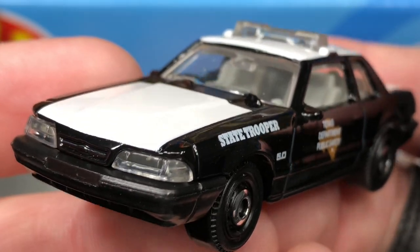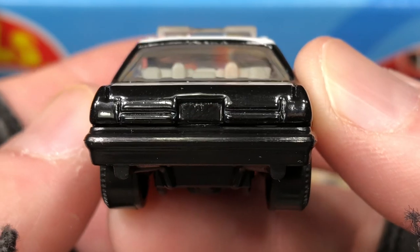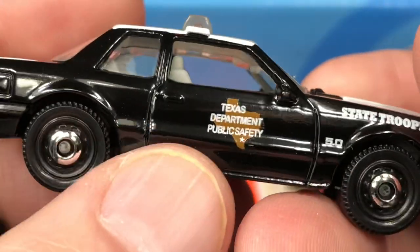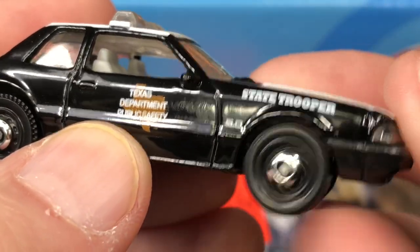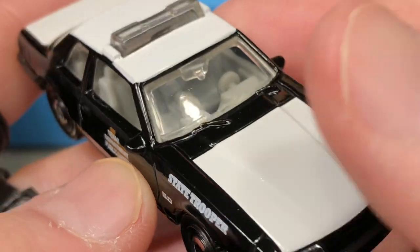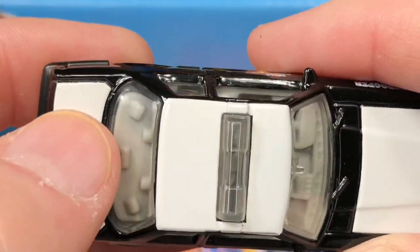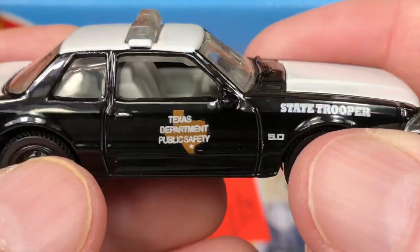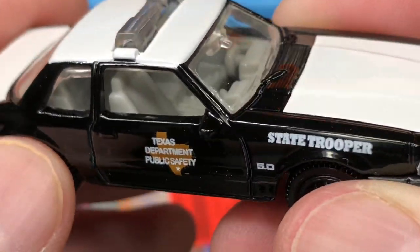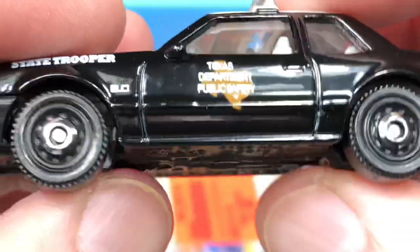Very plain on the back end, all black. We do have the gasoline cover right here. The plain disc wheel looks very much like a trooper — little hub caps. Nice two tone: we have the white trunk, white roof, and white hood. It's a pretty cool color combination with the interior being a creamy white. Very nice, I like this Mustang a lot.